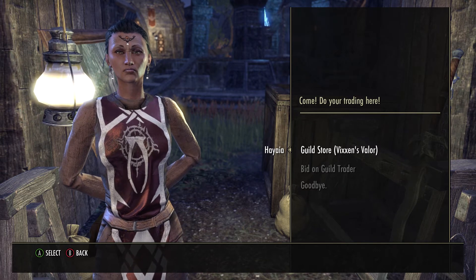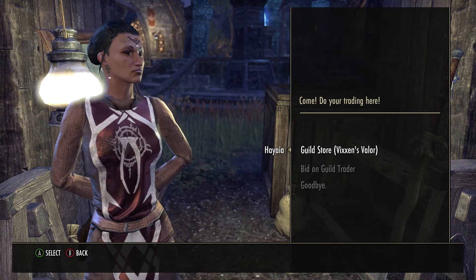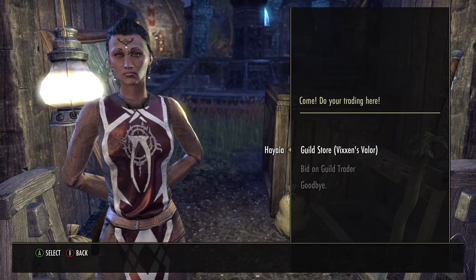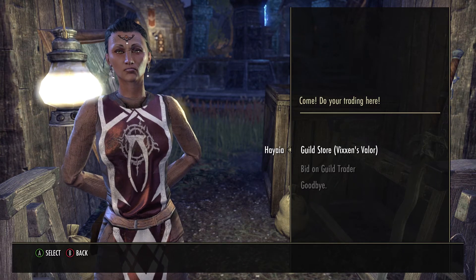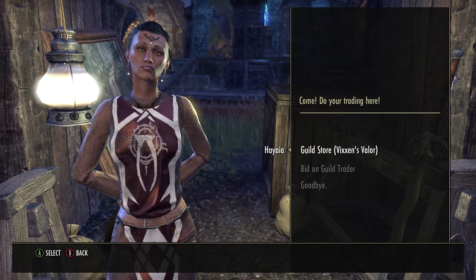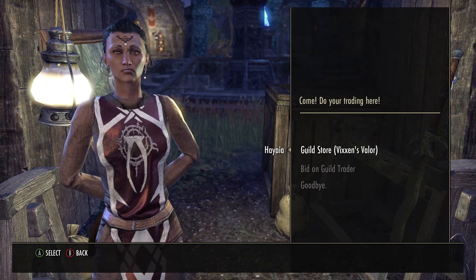Ethereal dust has continued to go on the uptick — it's going anywhere between 130K and 140K. The cheapest I saw in probably all of Mournhold was 129K, so some good opportunities on ethereal dust as the market supply starts to dwindle on that.